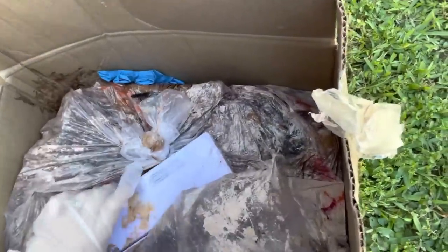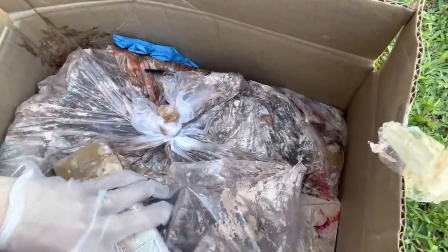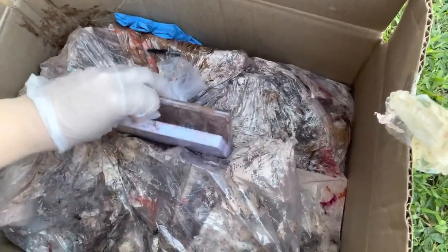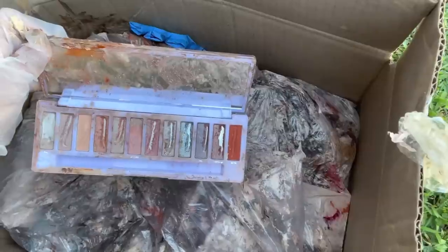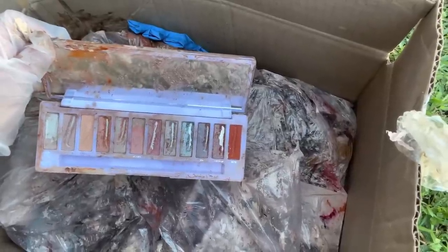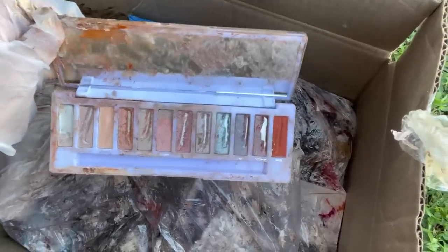The first box is a pretty messy box, it looks very gunky, but there is one eyeshadow palette on top. It kind of looks like it's an Urban Decay eyeshadow palette. Let's see how bad it is inside — oh, that's not too bad honestly. Some things I will save and some things I'll toss if it's beyond repair, but I'm going to show you how I repair, fix, and sanitize these because there's a ton of product still in this eyeshadow palette.